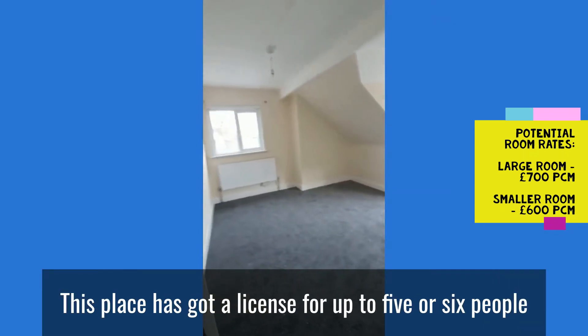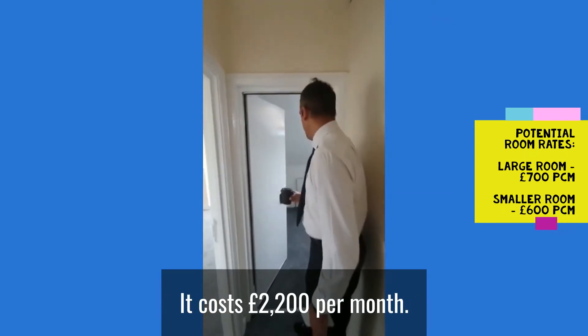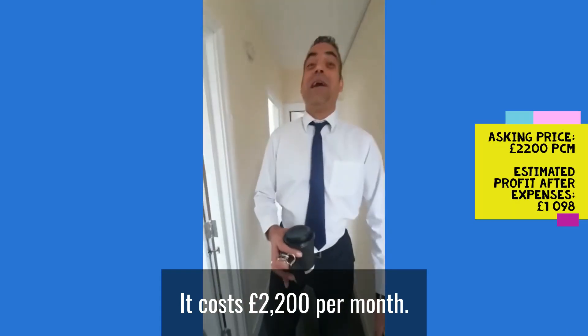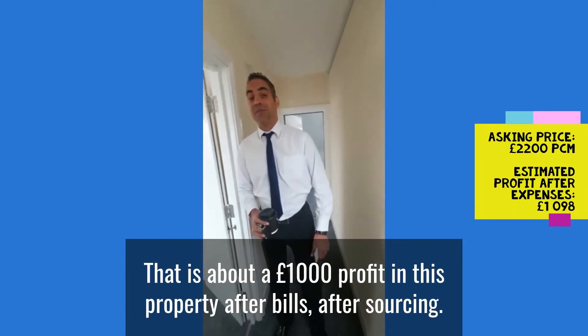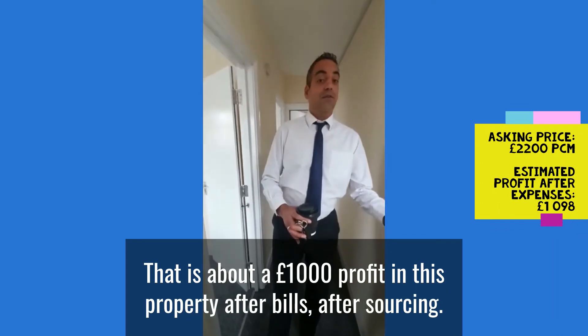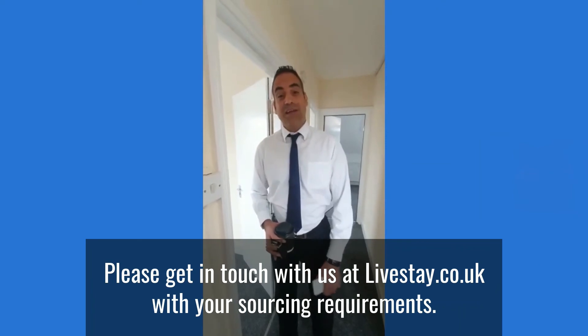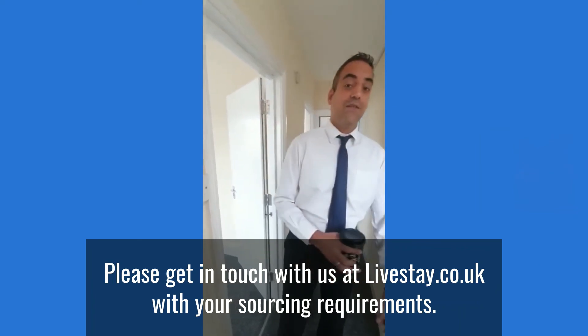This place has got a licence for up to 5 or 6 people. It's priced at £2,200 per month and there is about £1,000 profit in this property after bills and after sourcing — that's your profit, £1,000. Please get in touch with us at live-stay.co.uk with your sourcing requirements. Have a great day!